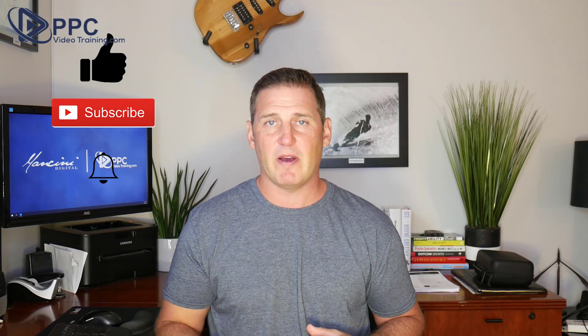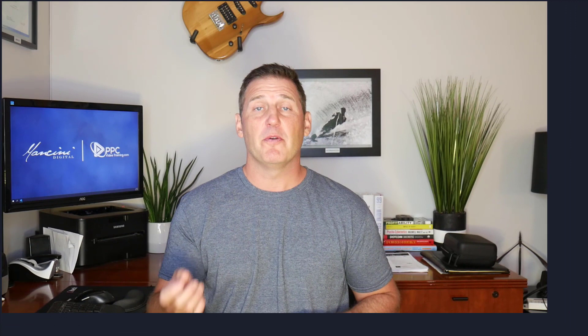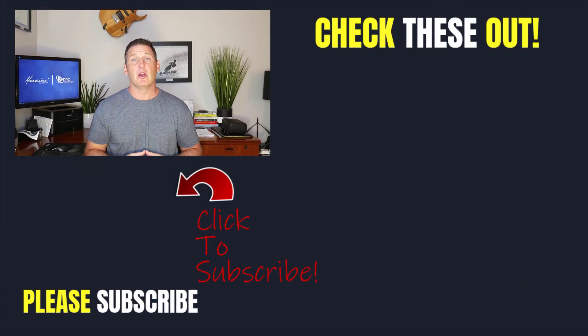Do you have any other keyword mistakes that you've made in the past or see people making? Let us know in the comments below — we'd love to hear about those. If you like this video, hit the like button, the subscribe button, and the little bell icon so you'll be notified when we release new videos each and every week. Over to the right-hand side, we've got a couple of other keyword videos — our keyword research list for service businesses and our keyword research tool with a free download. Thanks so much for watching. We'll see you next time.